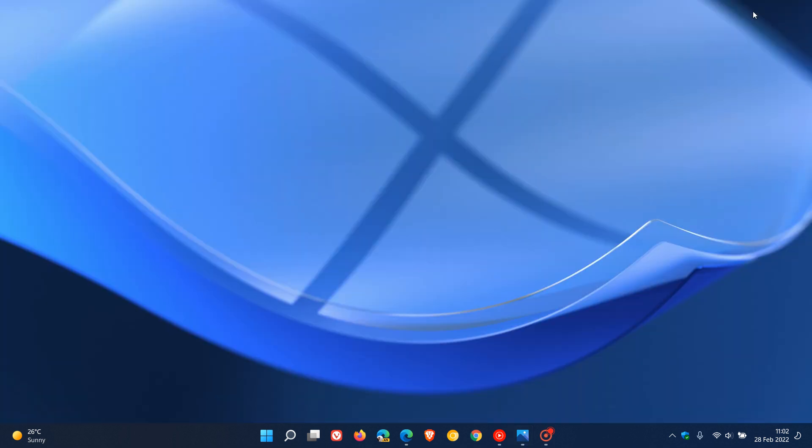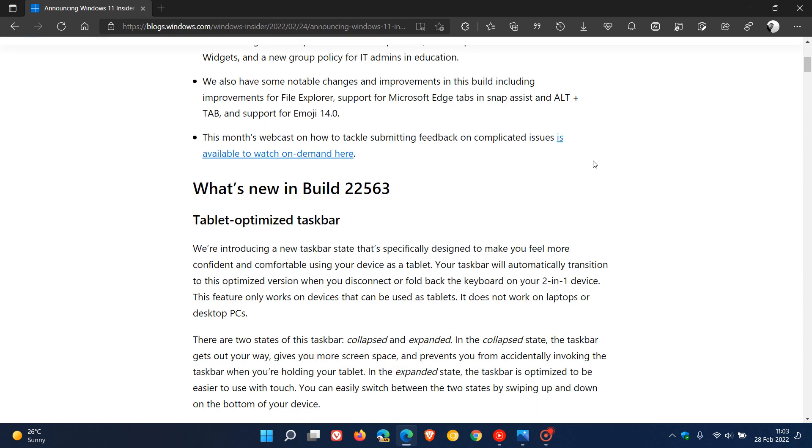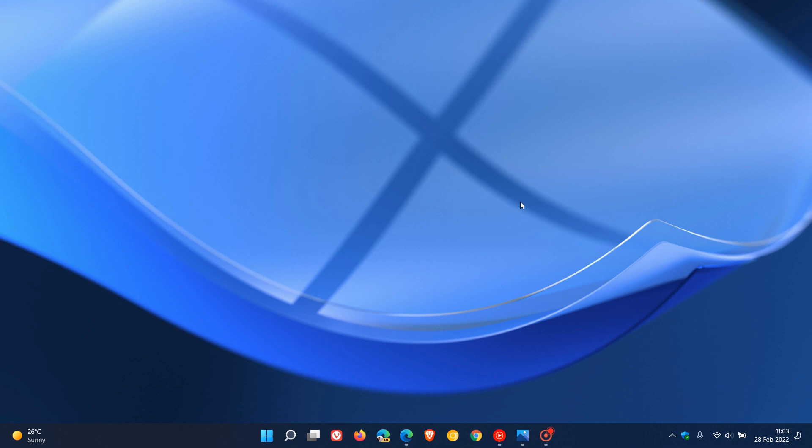It's important to mention that these features are only being tested in the dev channel currently. As I've mentioned in previous videos, the fact that these options are available in the Insider build of Windows 11 is not a guarantee they will make their way to the stable version. Microsoft has made that clear regarding the dev channel, but it is possible some of these features will roll out to the stable version later this year. I'll leave a link below to the release notes for build 22563 if you're interested. Thanks for watching and I'll see you in the next one.